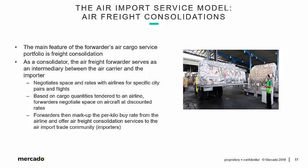The more cargo the forwarder has for specific airport pairs, the better rates they can negotiate. The freight forwarder is going to go to the airline and negotiate rates that are lower than the published tariff rates in the TACT, as we mentioned before. Forwarders then will mark up the per kilo buy rate from the airline and offer air freight consolidation services to the air import trade community — in other words, U.S. importers.